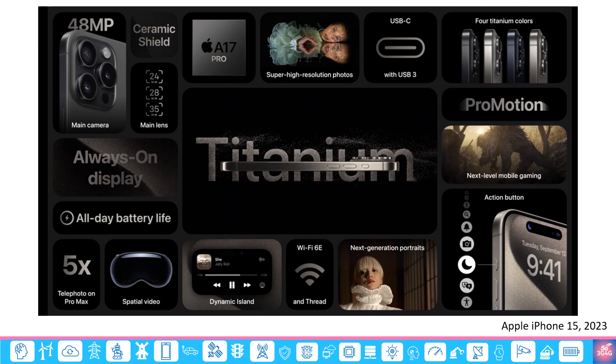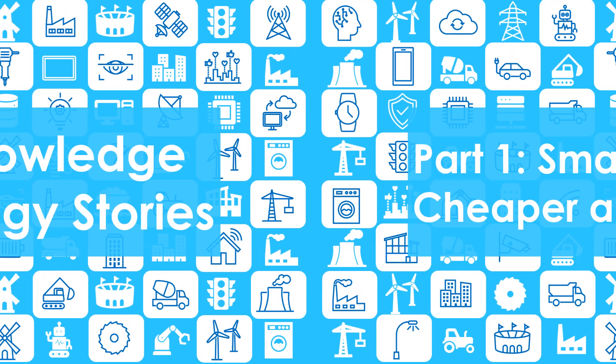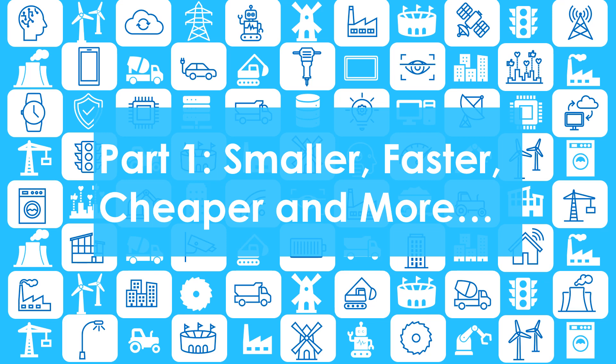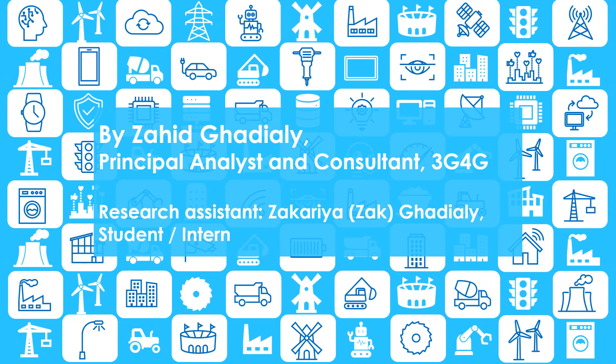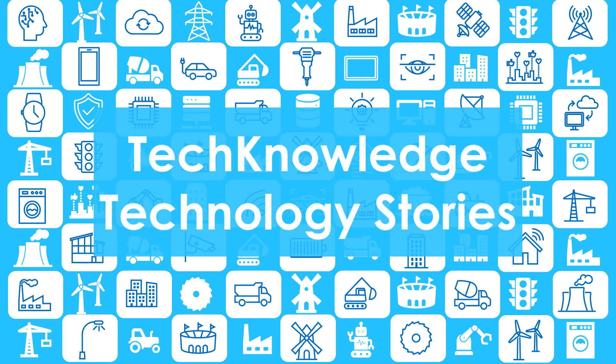Let's see how this transition happened from big bulky devices to nice, small, powerful computers. Welcome to the Tech Knowledge Stories series. This is targeted at youth looking to understand how technology has been evolving and how it will evolve further.